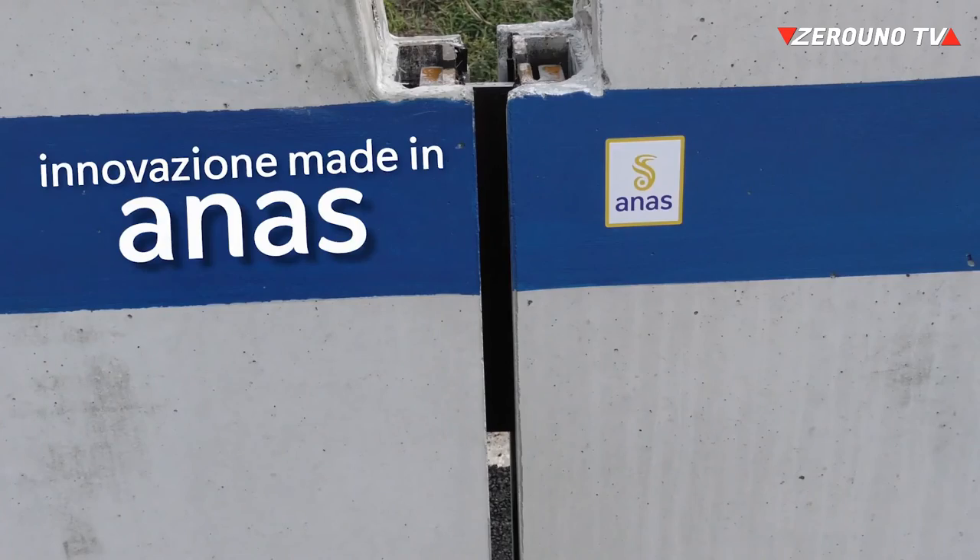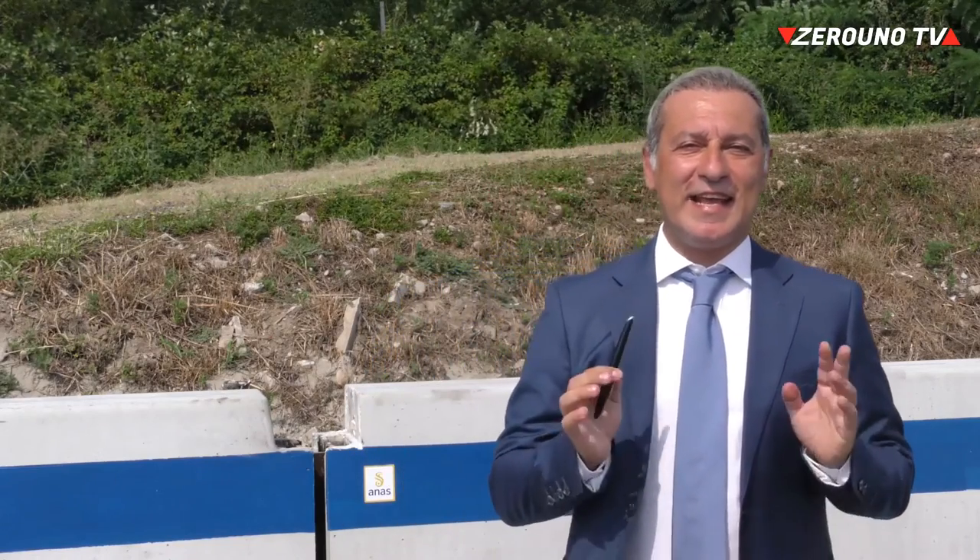La nuova barriera è stata interamente ideata in house attraverso la progettazione interna della direzione operations, senza nessun servizio di supporto esterno. Nonostante gli importanti livelli innovativi e prestazionali raggiunti dalla nuova barriera, i costi complessivi relativi alla produzione, all'installazione e alla manutenzione risultano decisamente contenuti. A breve testeremo anche la barriera in calcestruzzo per bordoponte, e stiamo già lavorando al progetto degli attenuatori d'urto e dei varchi amovibili per spartitraffico.